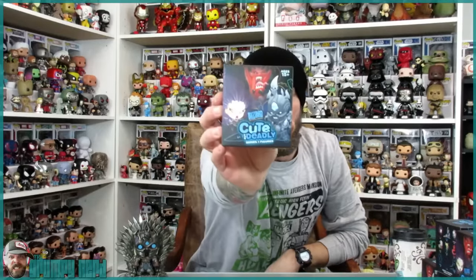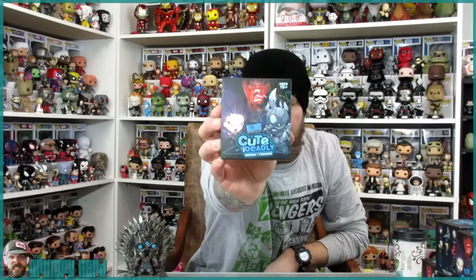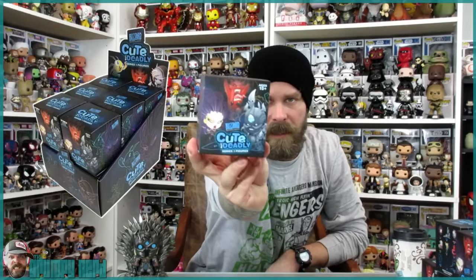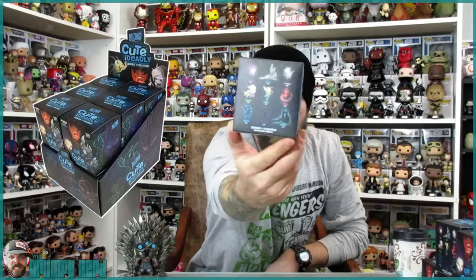I felt around for them — I felt some heavy ones, I felt some light ones. There were three cases there, so I kind of just dug through all three. Who knows, I might get all doubles. These are the Blizzard Cute But Deadly Mystery Minis. Now this is Series 1. These look amazing. Now let me just show you the box art on these things — the box art is unbelievable.